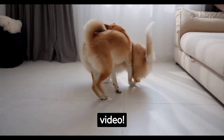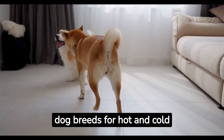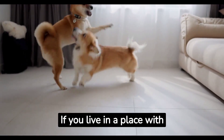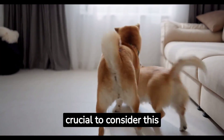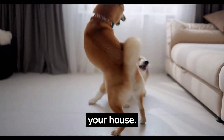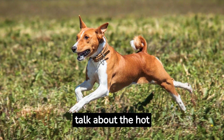Welcome everyone to today's video. We'll be discussing the best dog breeds for hot and cold climates. If you live in a place with extreme temperatures, it's crucial to consider this before bringing a furry friend into your house. Starting off, let's talk about the hot climates.